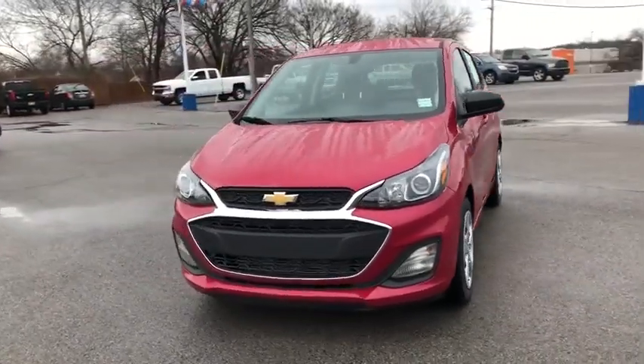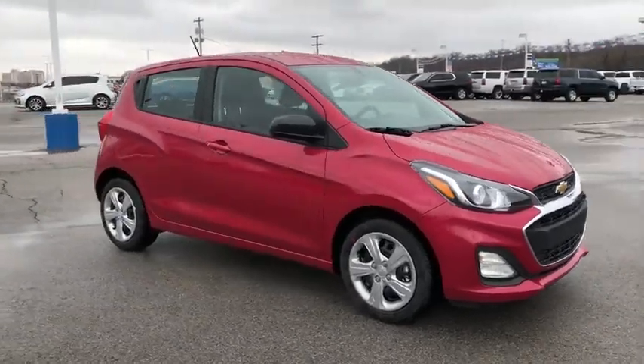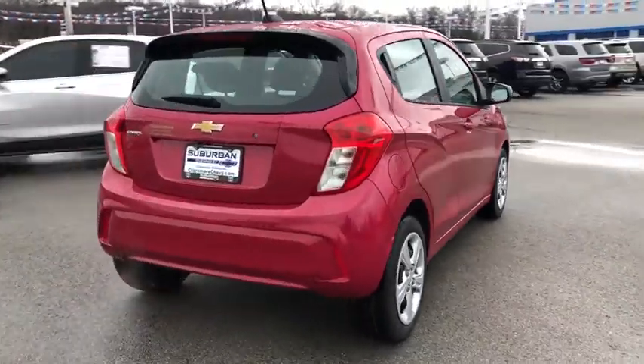Take a ride in the 2020 Chevrolet Spark. The Chevy Spark, Chevrolet's first minicar, offers effortless driving on congested highways and roads with excellent fuel economy. Here are some of this vehicle's great options.